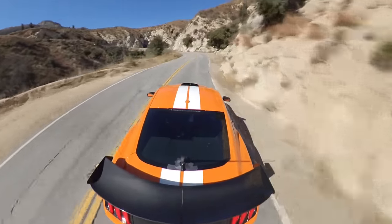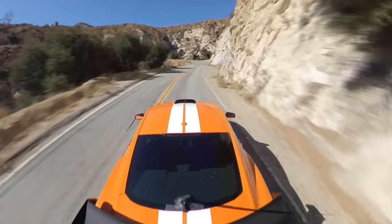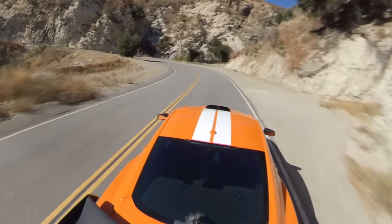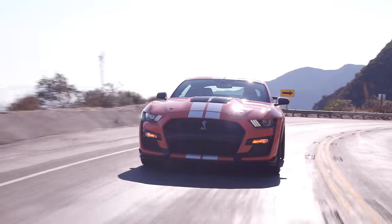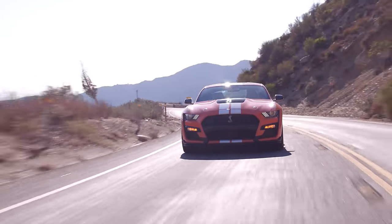Since we're in the canyons, let's talk handling. This thing handles better than any other Mustang I've ever driven — it's like on rails. But it's rear-wheel drive and I feel like it's going to spin out, but it kind of just doesn't. It feels totally different than a Hellcat — every time I floor a Hellcat, I'm expecting to spin out and bracing to correct the steering. This just puts the power down.